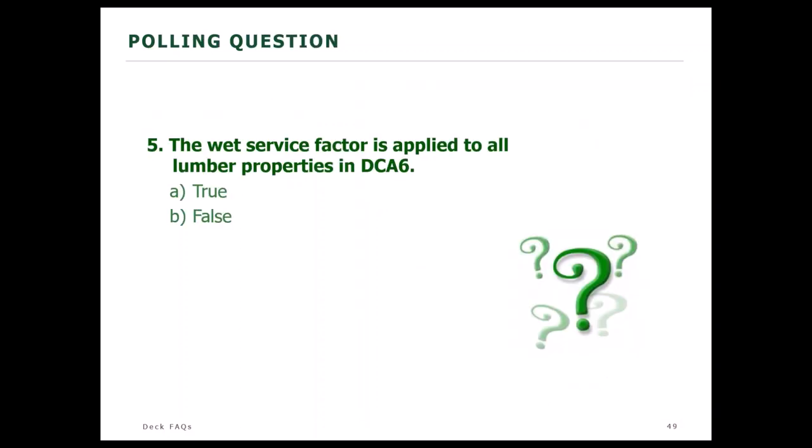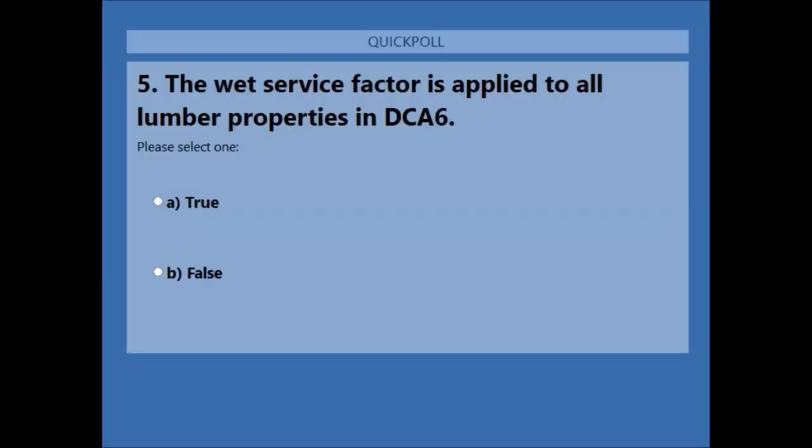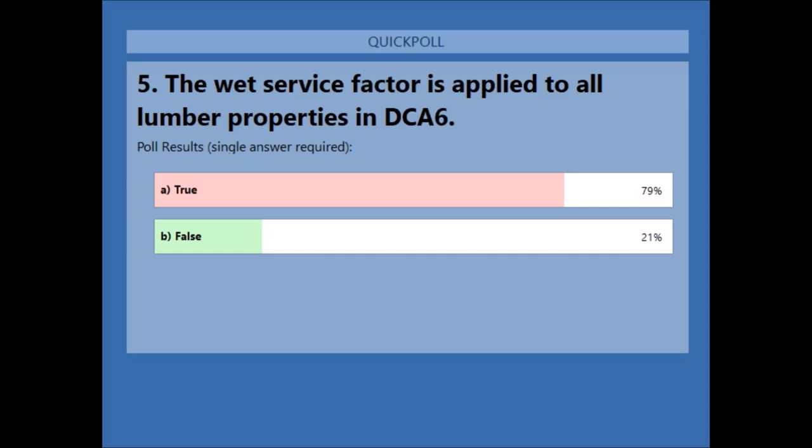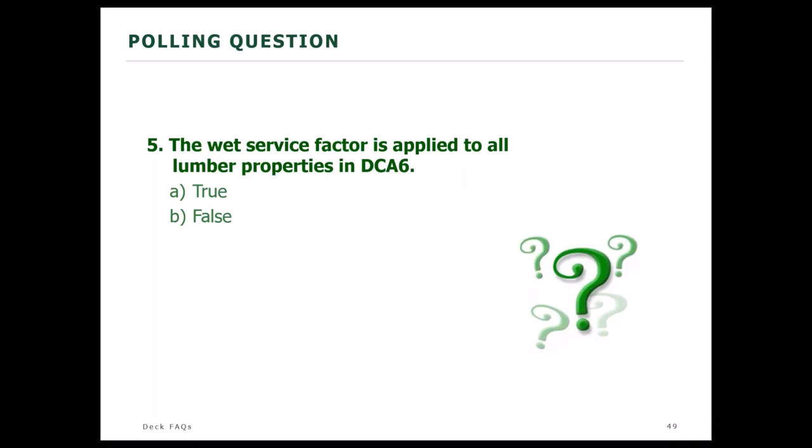Poll question: the wet service factor is applied to all lumber properties in DCA6 — true or false? Results: 79% say true, 21% say false. The answer is true. The C-sub-M wet service factor has been applied to all of the lumber properties in DCA6. We assume the structure is outside, it's going to be rained on, and there will be periods where its moisture content will be in excess of 19%.